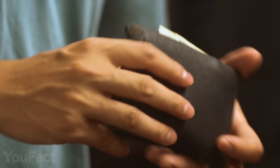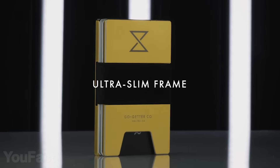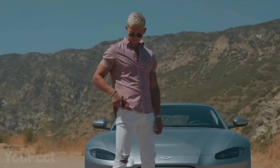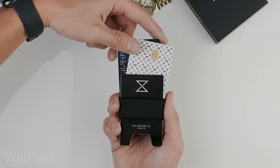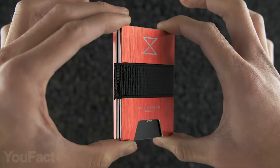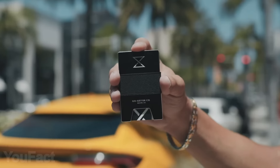Still carry a bulky leather wallet? Hope this thing will change your mind. Made of rust-resistant aluminum alloy, this wallet stands out with the cleanest design you could ever imagine. But it's not just a pretty cover. Despite its size, it can hold up to 15 cards. It's the rubber band that makes it so stretchable. It can also be used to hold some cash, by the way. The wallet is RFID-blocking, too.